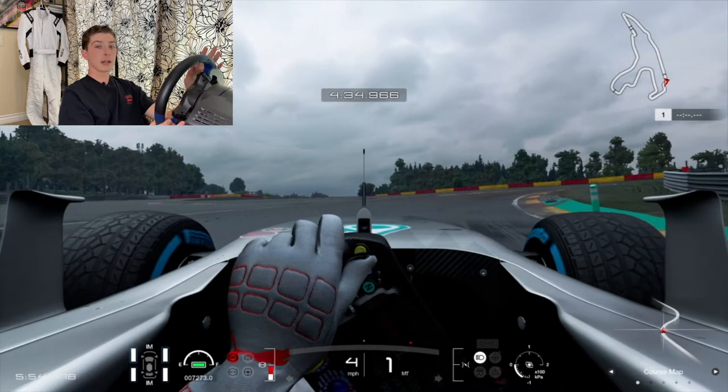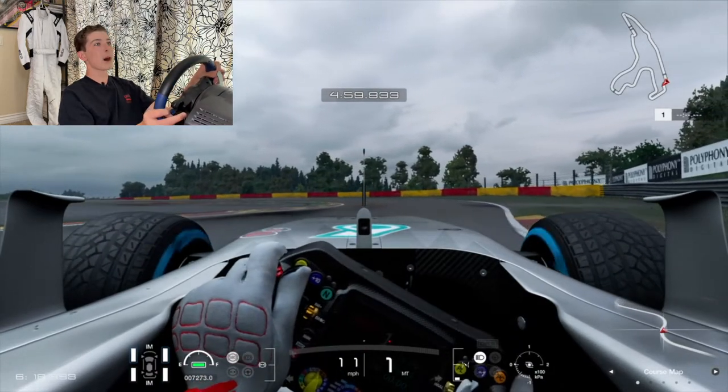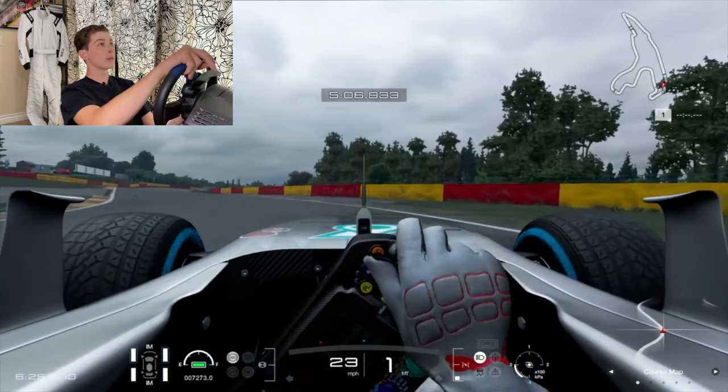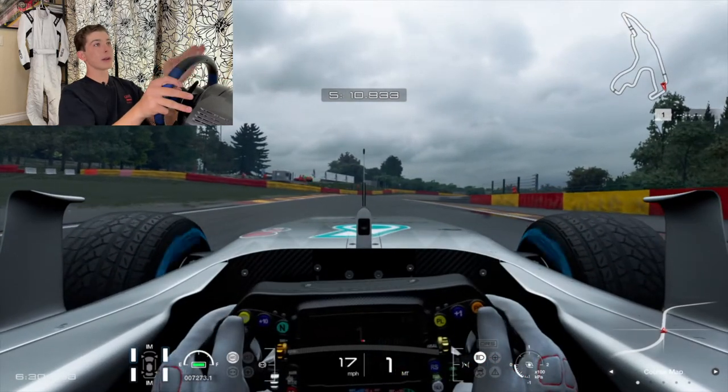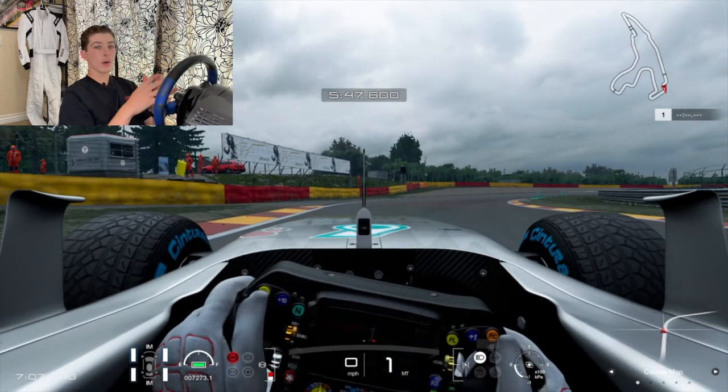This set of turns — Les Combes — is a right-hander, a left-hander, and a right-hander. You need to prioritize that very final right-hander. To do that you have to sacrifice the middle of the corner, and in the wet sacrificing corners is key because the straightaways are where you'll be flat out — most of the flat-out turns are not going to be flat out in the wet. This right-hander is very slippery on the rubber but you have to get the car pointed correctly. You're going to go really wide on the left-hand turn — no rubber at all — but then you're pointed in a straight line and can set up nicely for the final right-hander. This final right-hander of Les Combes is one of the corners where you can gain a lot of speed if you do it correctly.